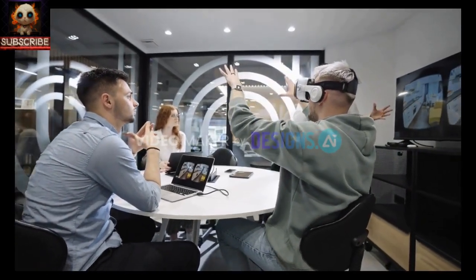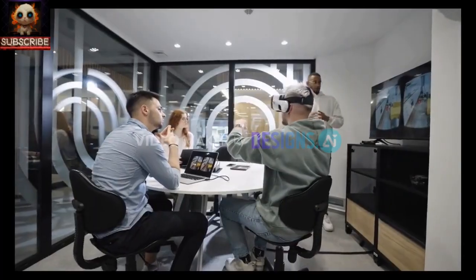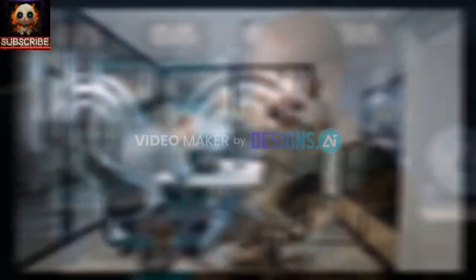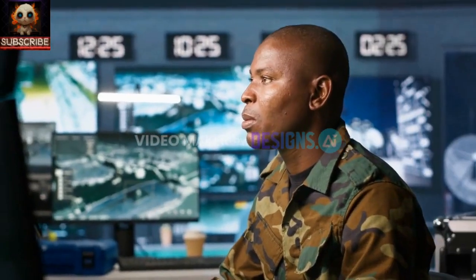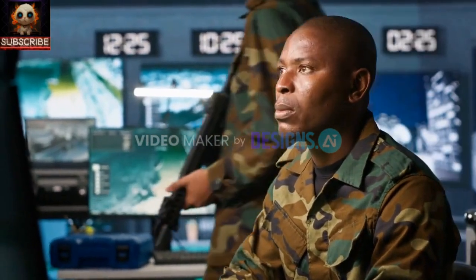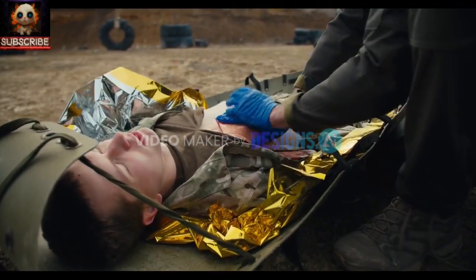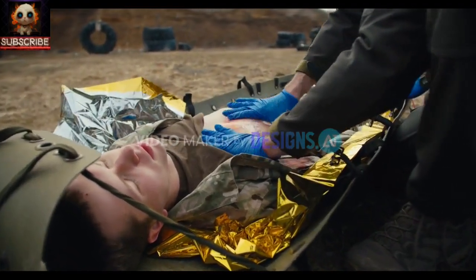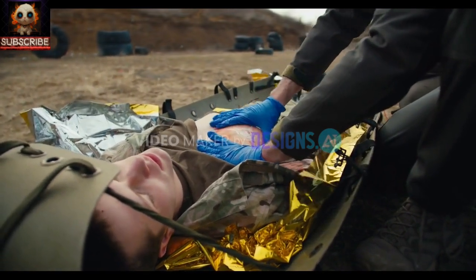Powered by a robust 190-horsepower diesel engine, the Protector can reach speeds of up to 60 km per hour. Its ballistic protection, meeting STANAG 4569 Level 1 standards, shields it against light battlefield threats. With a communication range of up to 15 km, the robot can be controlled effectively over long distances, which is crucial in combat situations.